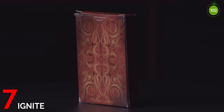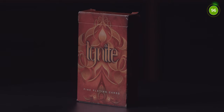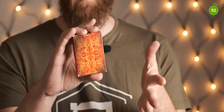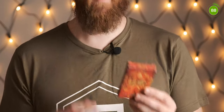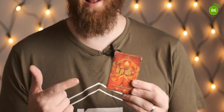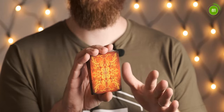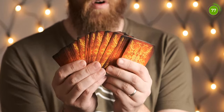Coming in at number 7 is the Ignite deck. This was the second release in the Illusionist Origin series — the first was Fathom, which was Water, and this one is Fire. The box has the Ignite branding on the front with the fire design, and the back design is the card back. Being a fire performer, I love anything to do with fire, so when I saw this deck I had to get it.